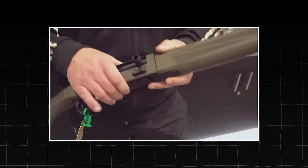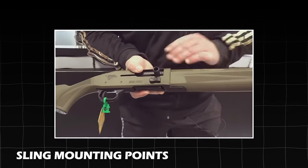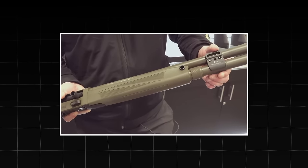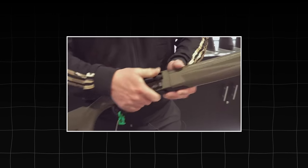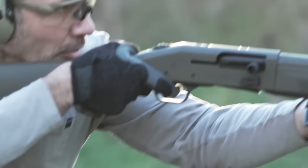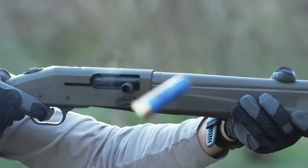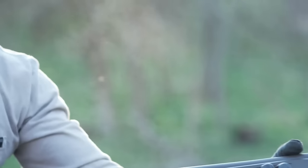The shotgun also includes quick-detach sling-mounting points found in various locations on the firearm for rapid installation and removal of a sling. You can easily attach and detach your sling with only a push button. Whether you are spending a day in the field or looking to protect your home, this feature-rich 940 Pro Thunder Ranch proves to be a reliable option.